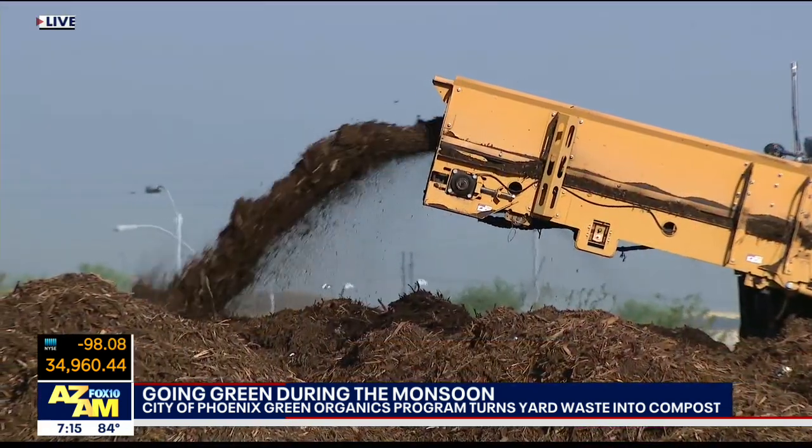All right, shaping up to be a busy monsoon season. You've probably seen some of the trees down in your neighborhood, or maybe even lost one of your own trees. So what should you do with all that debris? Anita is live this morning with more on how to put that waste to good use.